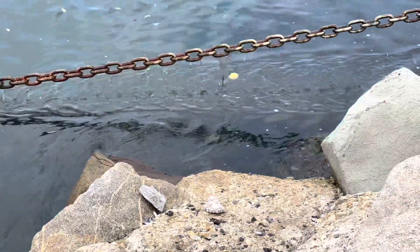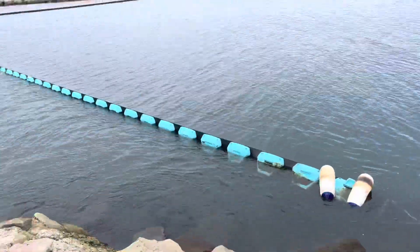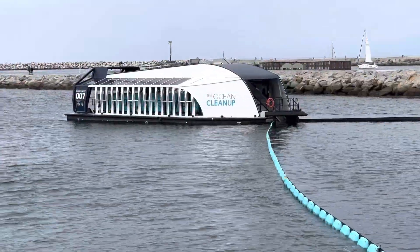The Los Angeles area has a series of concrete rivers that get full of garbage. A lot of the garbage floats, so they've implemented this thing, which is the 007 Trash Interceptor.